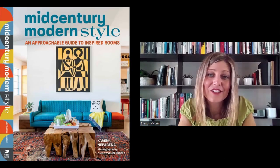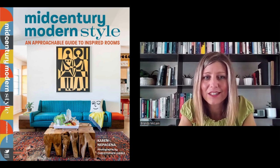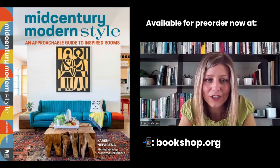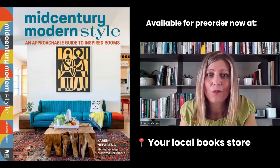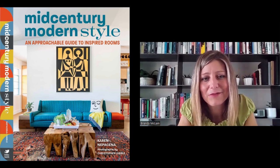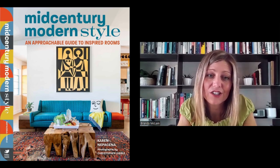Thank you, Karen. It's been a lovely conversation and it's been fun getting to know you even more. Mid-Century Modern Style: An Approachable Guide to Inspired Rooms is available for pre-order at bookshop.org, Barnes and Noble online, and amazon.com. And what we always love is to support our local bookstores. It will be available to ship or purchase in stores after October 3rd.